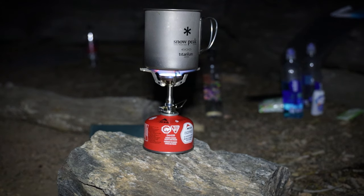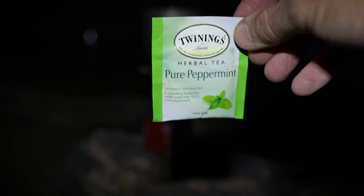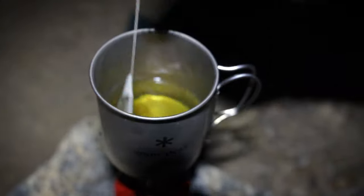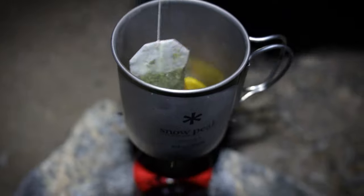I think it's finally time for tea. I have myself some peppermint tea right now, heating up the water. Brought this on another adventure. Got some Twinings pure peppermint. Yeah, buddy!